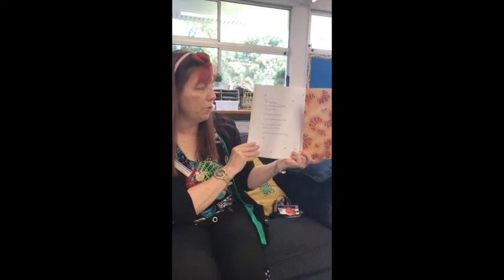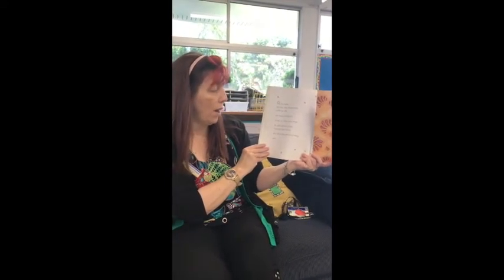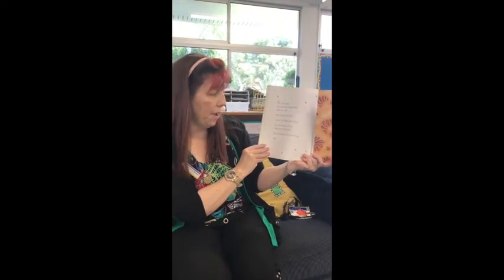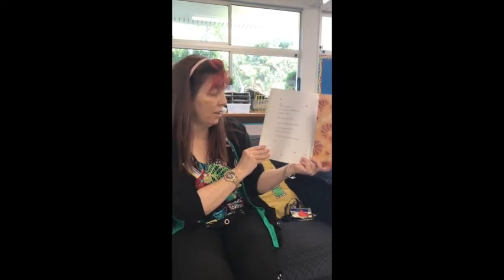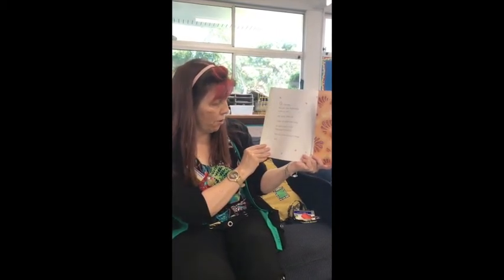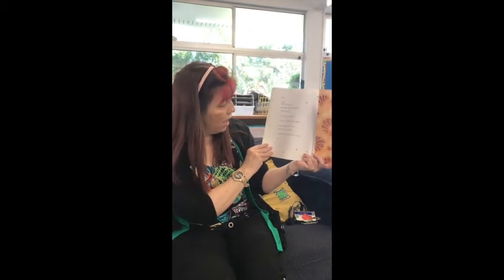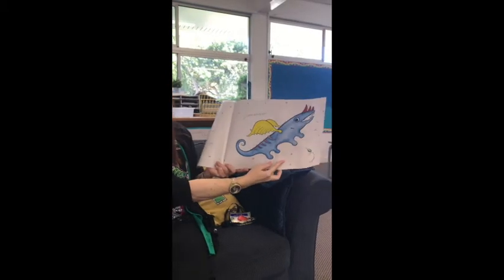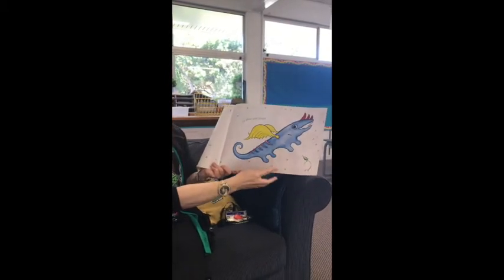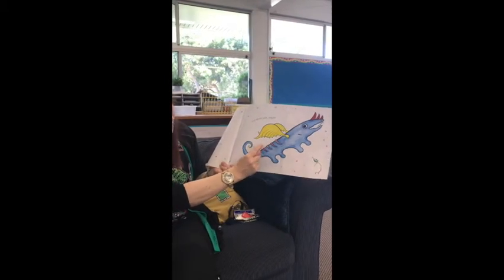On Thursday the very blue thingamajig woke up with one twisty twirly tail, a pair of yellow waxy wings, an odd number of red hideously hard horns, two lots of ferocious fangs, and five skinny pink stripes. There they are down his back.